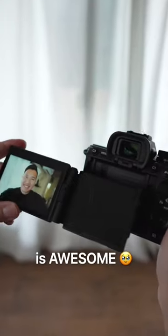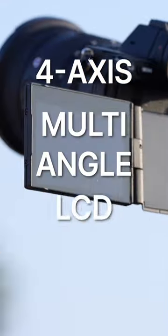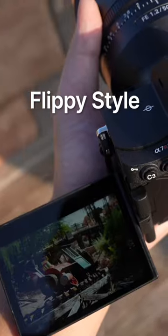This LCD screen is awesome. Sony's upcoming A7R5 features a new 4-axis multi-angle LCD screen. Whether you prefer the tilt-only style screen or the flippy screen, there is now one option for both.